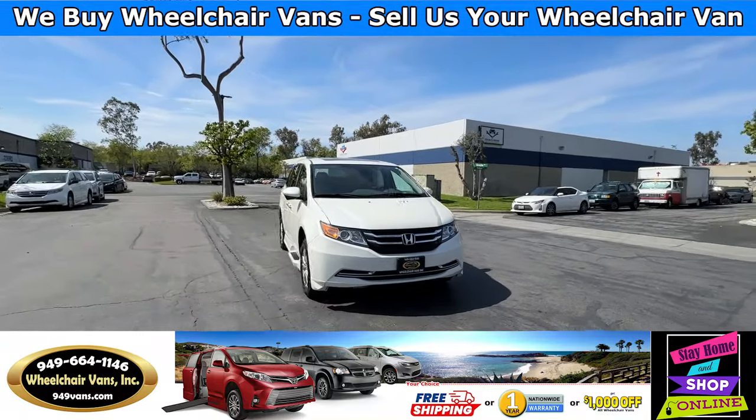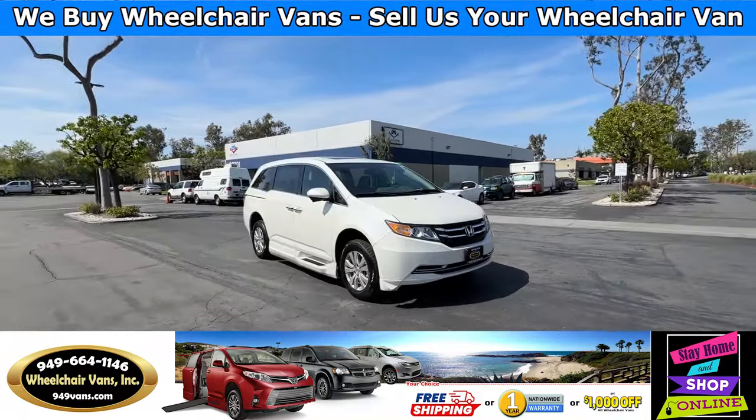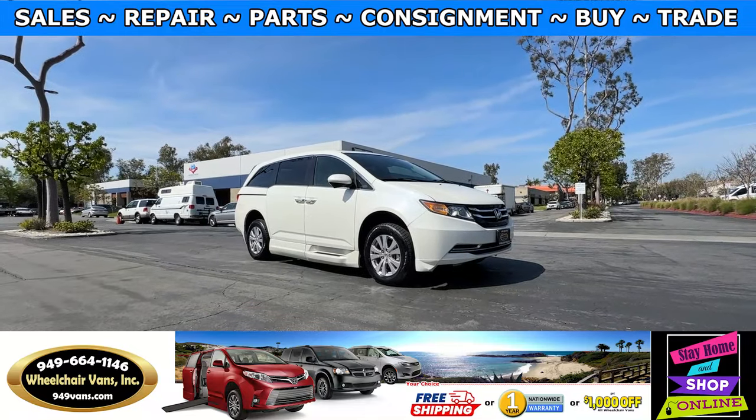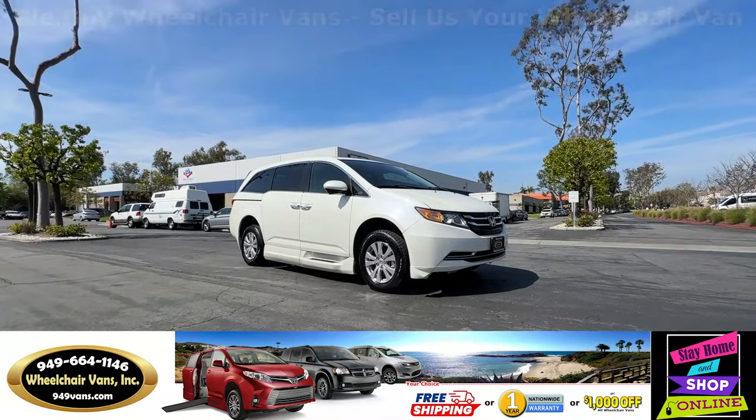Hello and welcome to Wheelchair Vans Inc. Today I'll be going over a 2016 Honda Odyssey equipped with the BraunAbility Power Foldout Ramp.